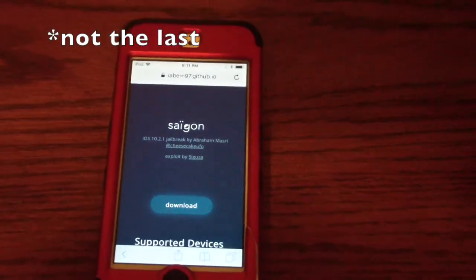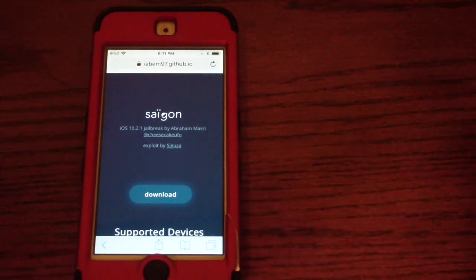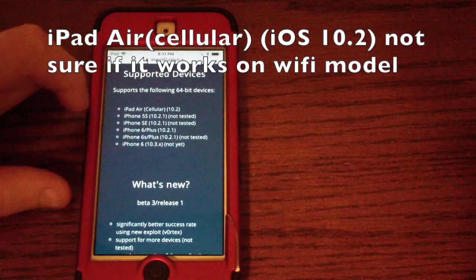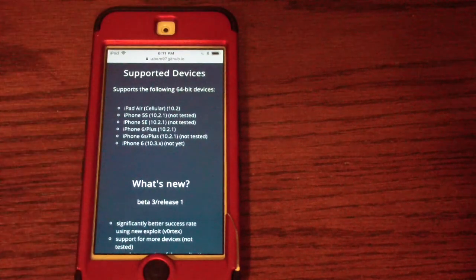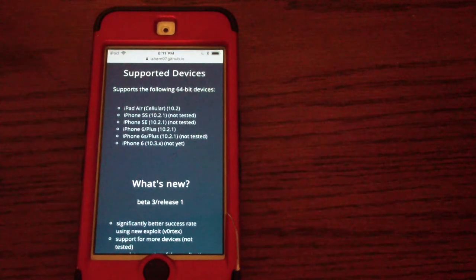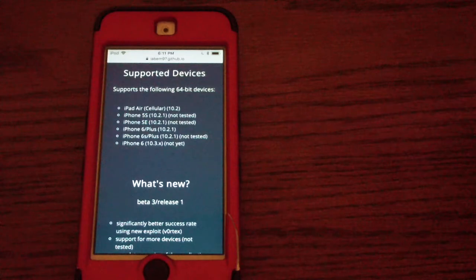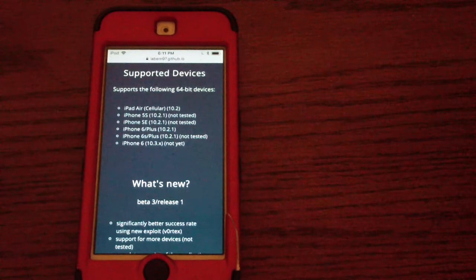The next jailbreak is called the Saigon jailbreak. This one came out about one to three months ago. It's for iOS 10.2.1 only and is compatible with the iPad Air, iPhone 5S, iPhone SE, iPhone 6 and 6 Plus, and iPhone 6S and 6S Plus. It also lists the iPhone 6 on iOS 10.3.x, but then says 'not yet,' so I'm not sure about that.